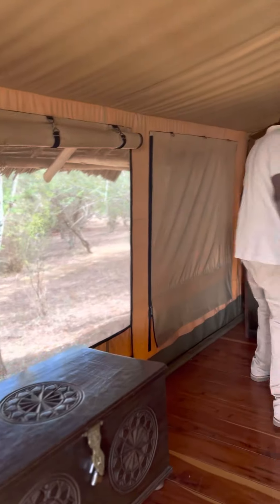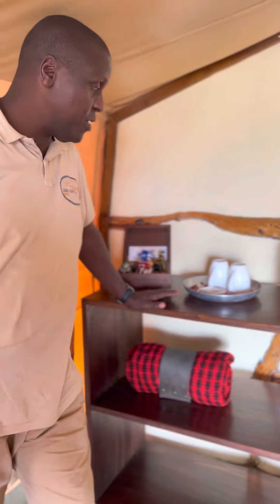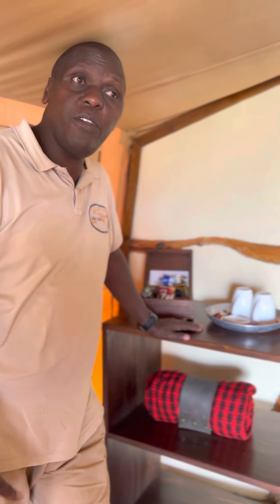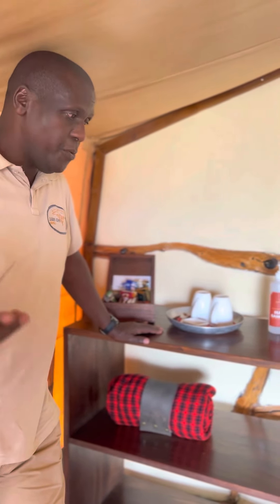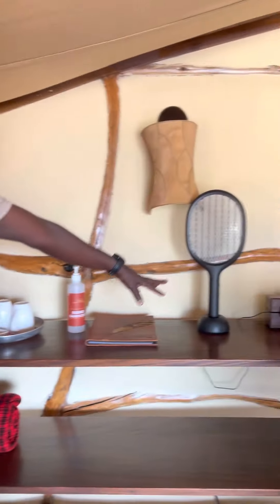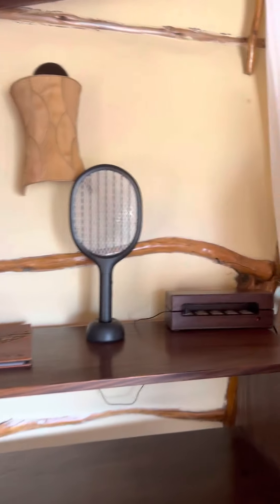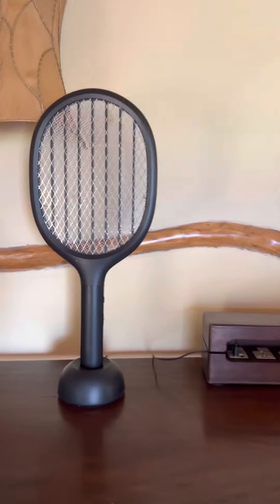Then here we do have tea and coffee facilities, whereby if you need to have coffee or tea in the afternoon, we bring you hot water and then you prepare your tea or coffee yourself. This is a mosquito racket — in case you hear this animal scoot around, you can switch it on and it will chase them away.